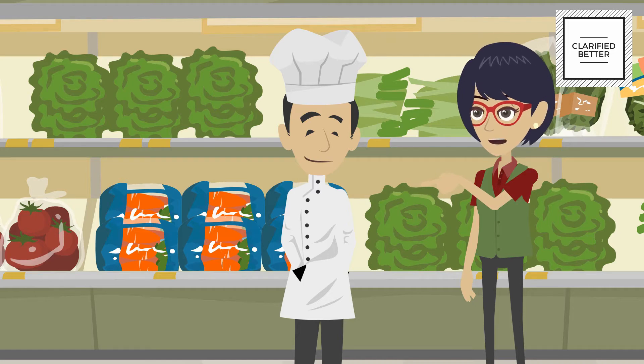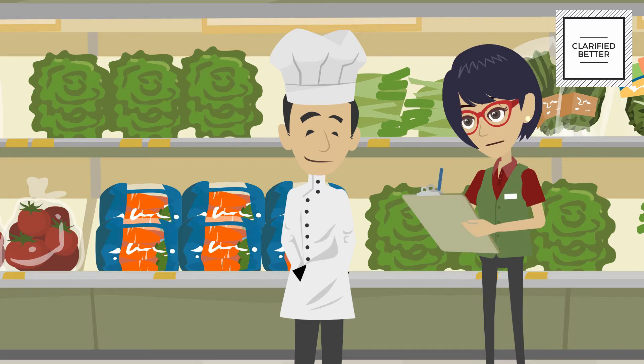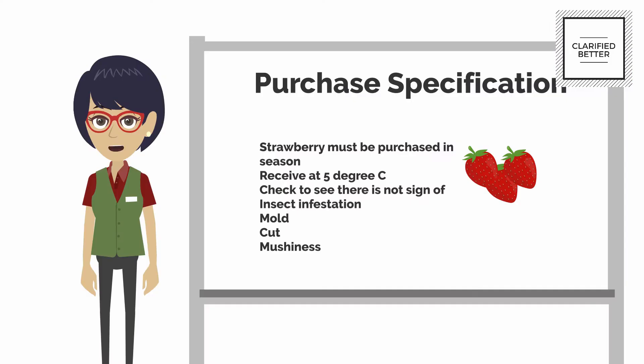It is very difficult to generalize what is to be done, so the first thing we do is to prepare a purchase specification for fruits and vegetables. A purchase and receiving specification for every fruit and vegetable should be available at the receiving area. It is a guide for me or anyone receiving the products on what to accept and what to reject.